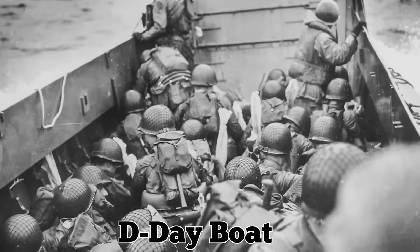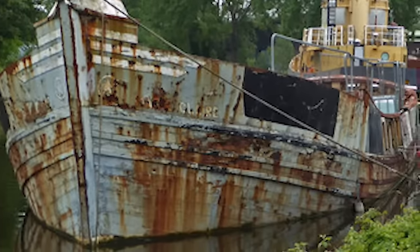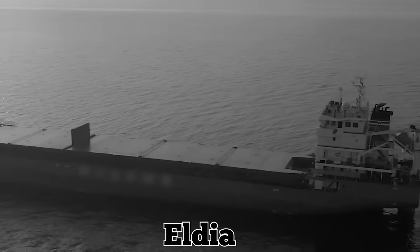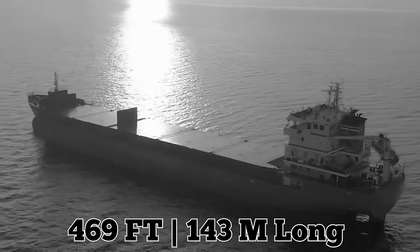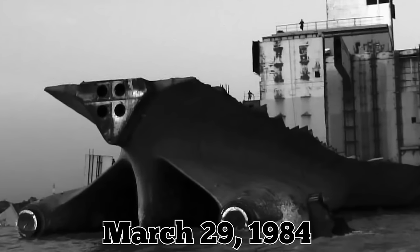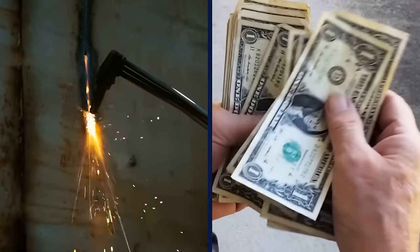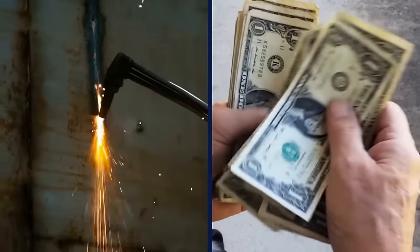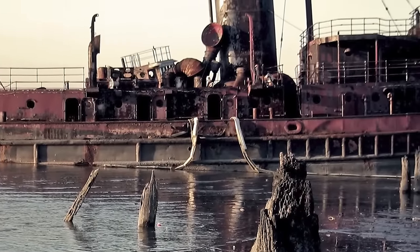A D-Day boat, the New England Passenger Steamer, is also amongst the relics after having had a long career. And then there's the Aldia, a steel freighter that was 469 feet (143 meters) long, and was blown ashore on March 29, 1984. The owner had planned on fixing it, but ran out of funds, and it was later scrapped instead. Today, Arthur Kill holds some of the most cherished and memorable relics to date.